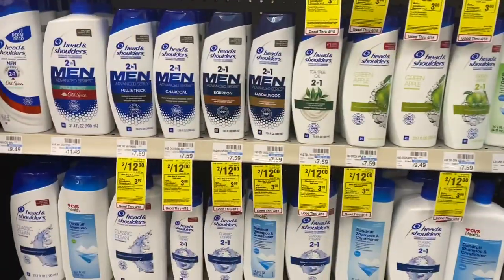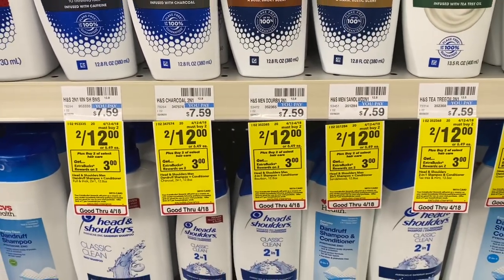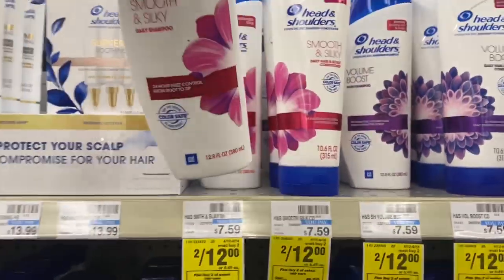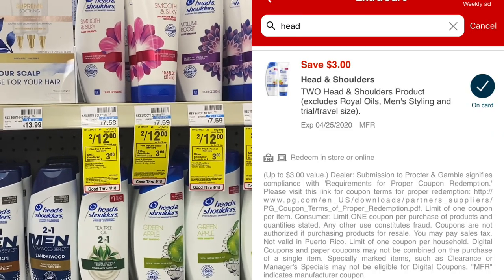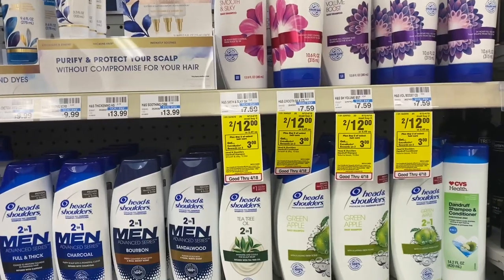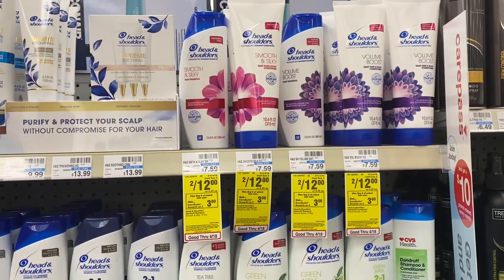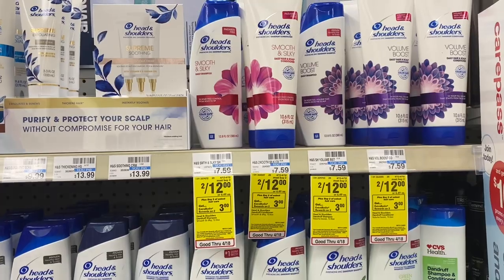Now for some hair care deals. Head & Shoulders is on sale 2 for $12 — buy 2, get a $3 ExtraBuck. I'm picking up two shampoos and using the 3-off-2 digital coupon as well as the 3-off-12 hair care CRT. That takes off $6, leaving $6 to pay out of pocket, and you get back the $3 ExtraBuck. Final cost is $3 for both, or $1.50 per shampoo — definitely a great deal. The $12 also tracks towards CVS Beauty.